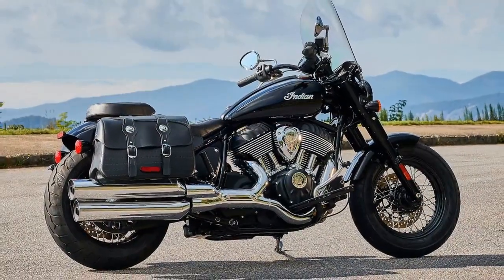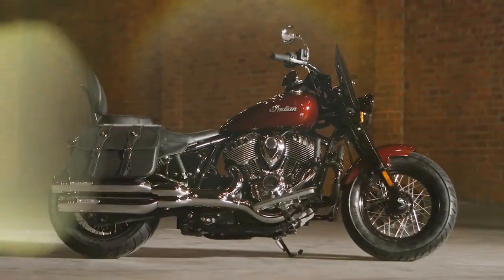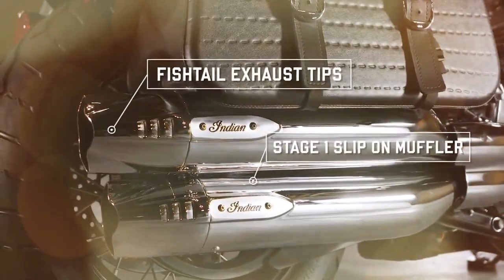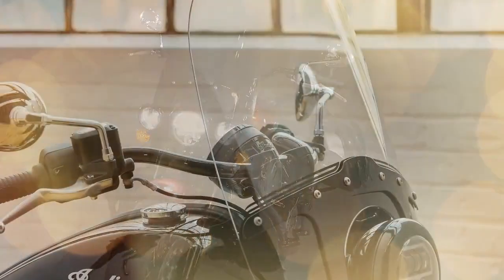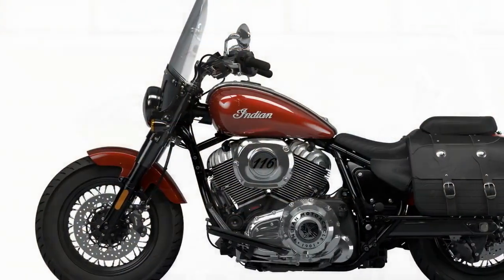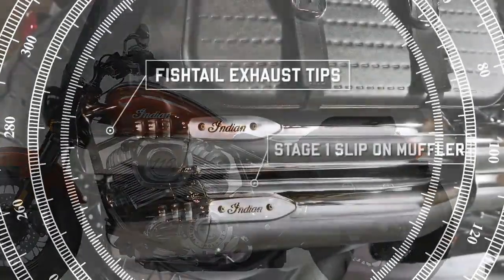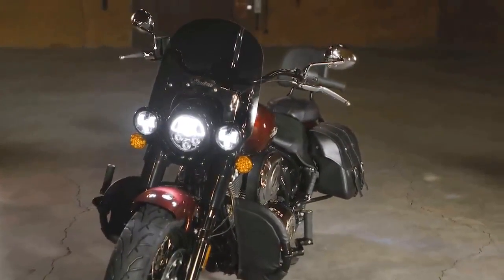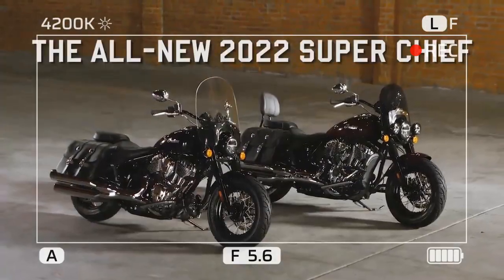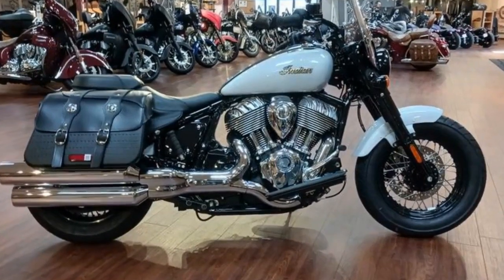On twisty and winding roads the Super Chief Limited has some limitations. The wide-profile 130mm front tire is resistant to direction change, and when it does finally commit to the corner, the bike has a tendency to run wide. Increasing counter-steering is a natural instinct to remedy this, but the floorboards will scrape with minimal effort. Floorboards instead of footpegs also means the rider has even less agency to use body weight to control the motorcycle. Just like Goldilocks, the Super Chief Limited has a preferred moderate riding goal in mind — it's called a cruiser for good reason. Tight technical roads are anxiety-inducing, but casual cruising on serene back roads and empty highways are where it performs its best.